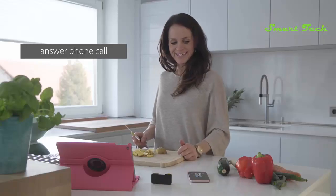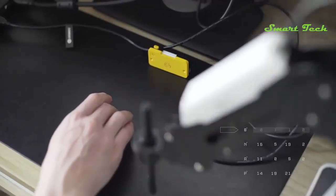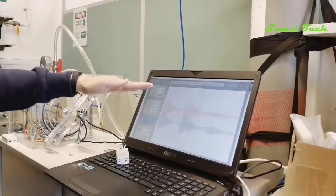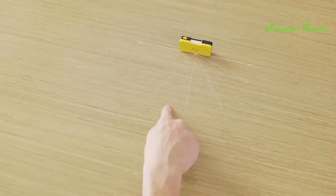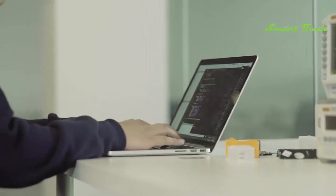If you are a developer, you can try new ideas and figure out different customized applications with our well-designed API. To track human gestures, Vela uses a special sonar technology that is nowadays widely used in military, cars, and drones.